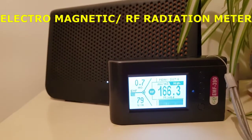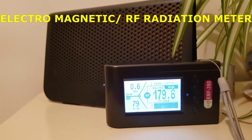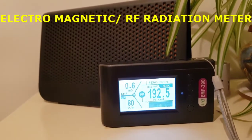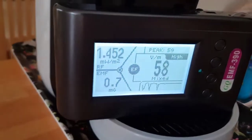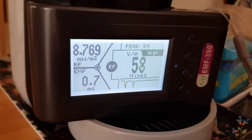Here's my Wi-Fi router — the reading is over 200, but the maximum safety level for radio frequency is just 10. This coffee machine is giving a reading of 58, and the maximum should be 3.